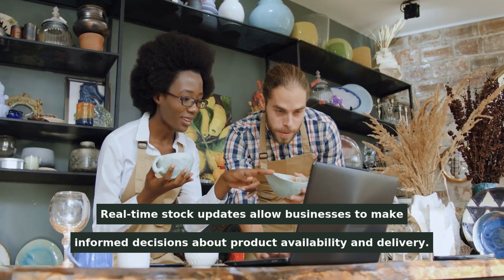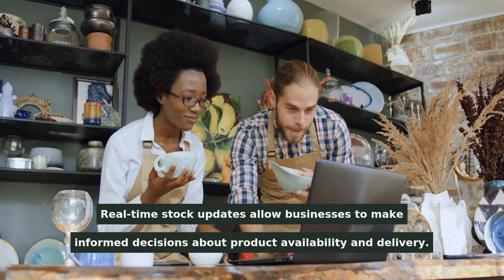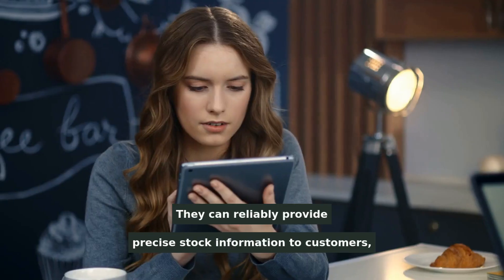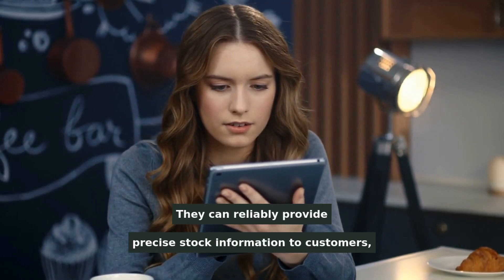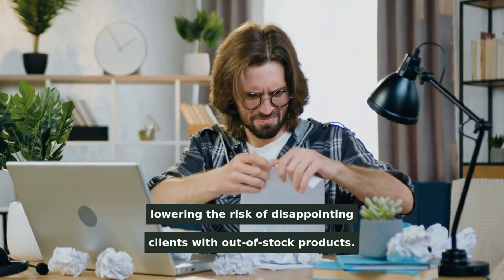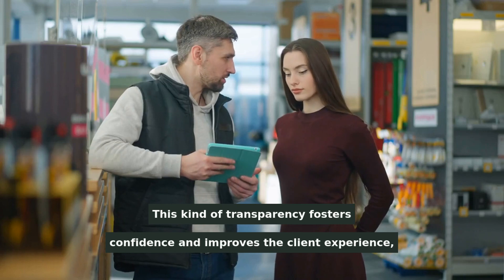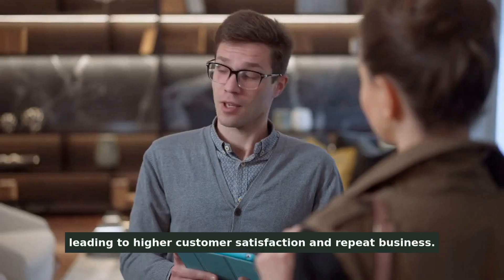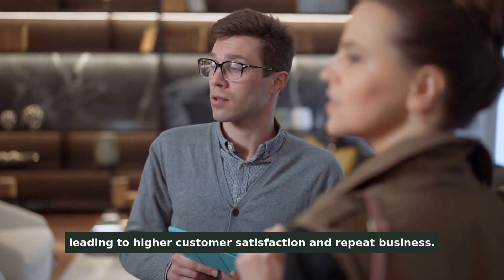Real-time stock updates allow businesses to make informed decisions about product availability and delivery. They can reliably provide precise stock information to customers, lowering the risk of disappointing clients with out-of-stock products. This kind of transparency fosters confidence and improves the client experience, leading to higher customer satisfaction and repeat business.